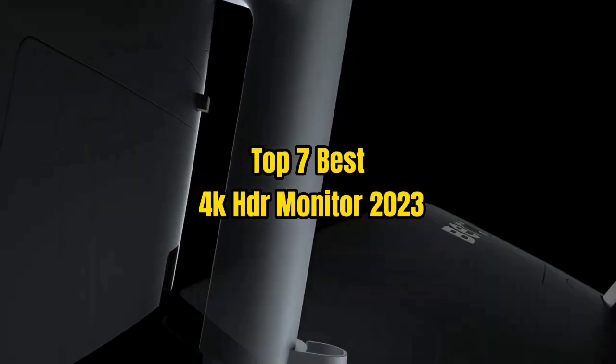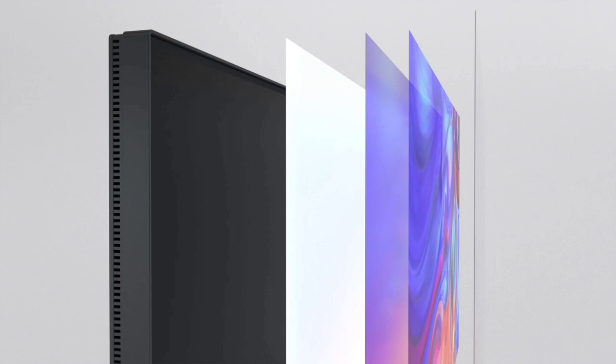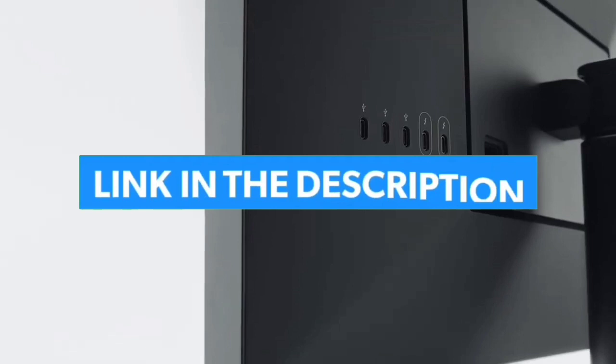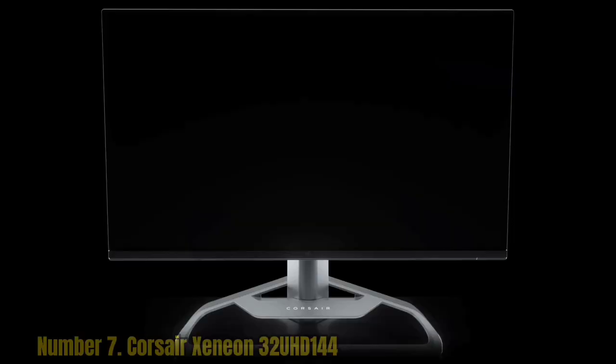Top 7 Best 4K HDR Monitors 2023. Through extensive research and testing, I have put together a list of options that will meet the needs of different types of buyers. So whether it's price, performance, or particular use, we have got you covered. For more information, I have put links to products in the description. Make sure to check it out, like the video, comment, don't forget to subscribe, and let's get started.